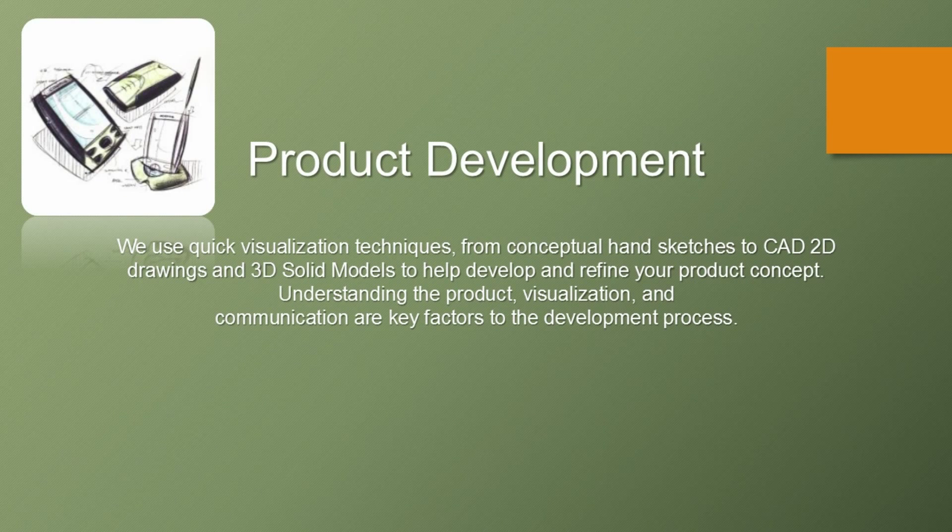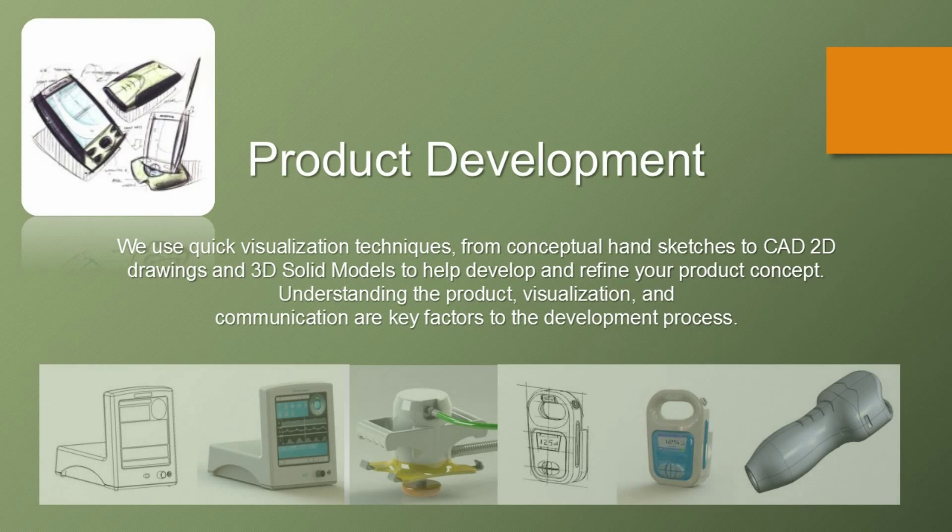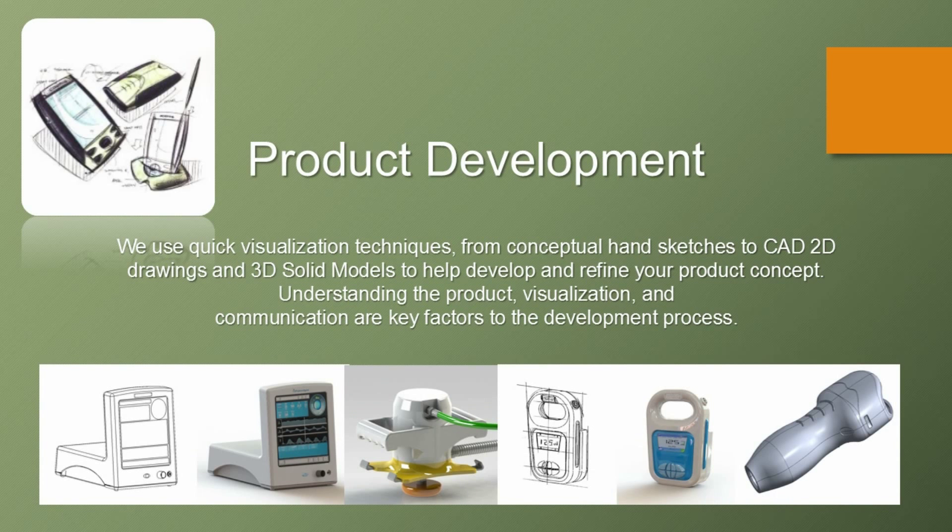We use quick visualization techniques, from conceptual hand sketches, to CAD 2D drawings, and 3D solid models, to help develop and refine your product concept. Understanding the product, visualization, and communication are all key factors to the development process.